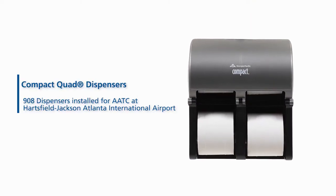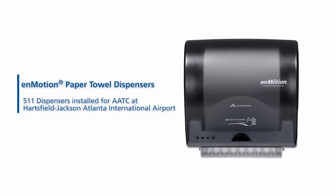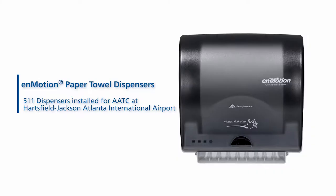A top priority for AATC is the customer experience, and Georgia Pacific plays an important role in that process when it comes to the restroom. The Georgia Pacific products used at Hartsfield-Jackson are the compact coreless tissue, the quad dispensers for that tissue, the enMotion paper towels, and enMotion paper towel dispensers.